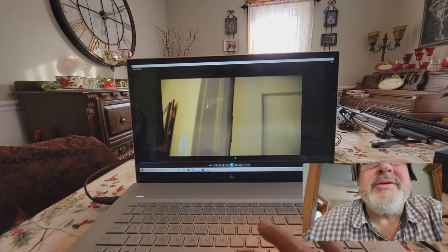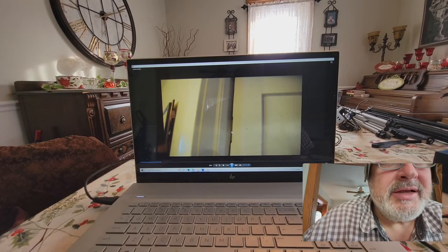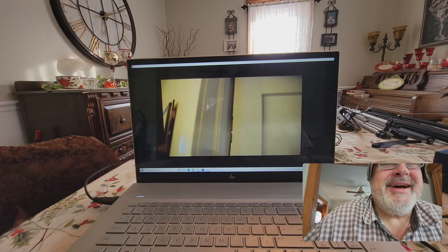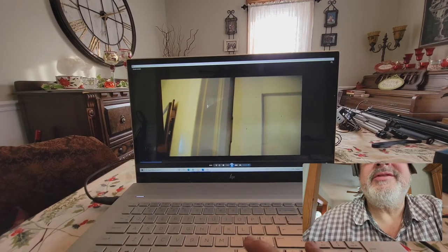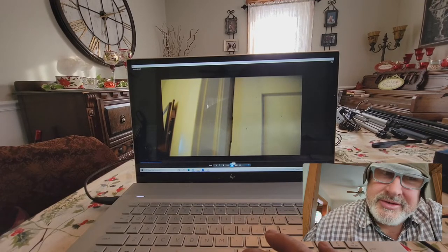Hey, how you guys doing? Now this one, this was just for fun. I remember I inspected a house and there's no way I didn't want to videotape this. So check this out. This is a seriously squeaky door.